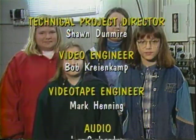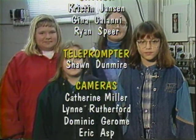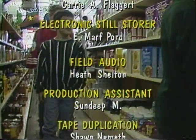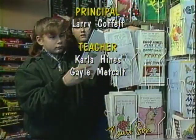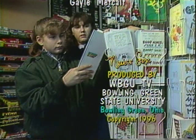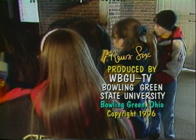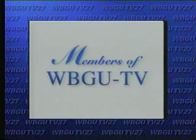Thank you. Local support for today's News 6 has been provided by the Northwest Ohio Educational Technology Foundation, Bowling Green State University, and the members of WBGU-TV.